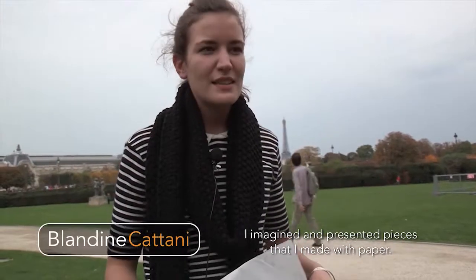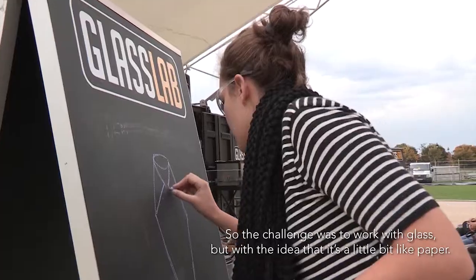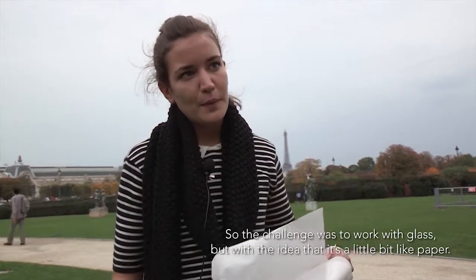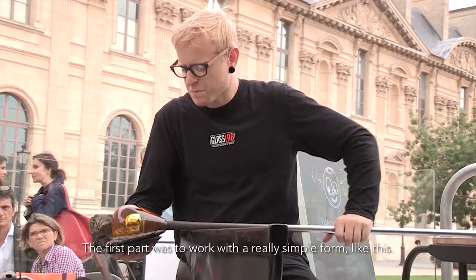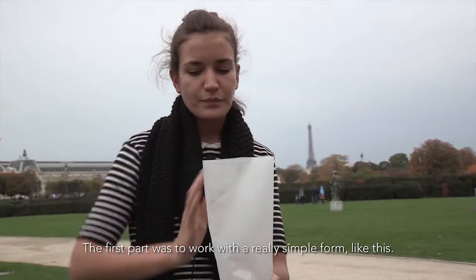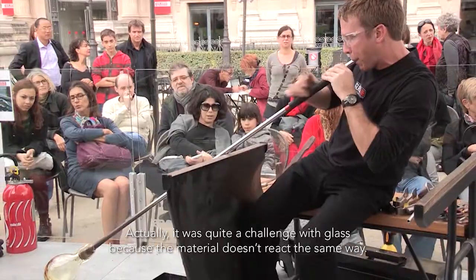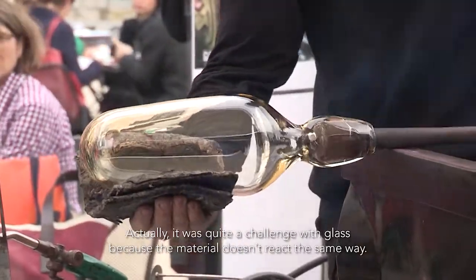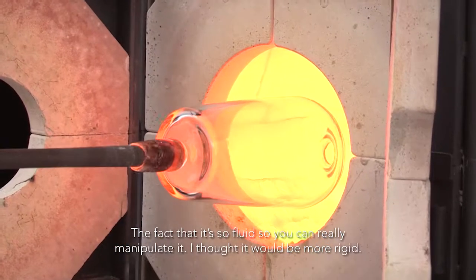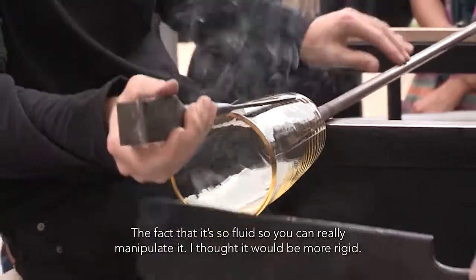I imagine and present pieces that I made with paper, so the challenge was to work with glass but with the idea that it's a little bit like paper. The first part was to work with really simple forms. Actually it was quite a challenge with glass because the material doesn't react the same way — the fact that it's so fluid, so you can really manipulate it. I thought it would be more rigid.